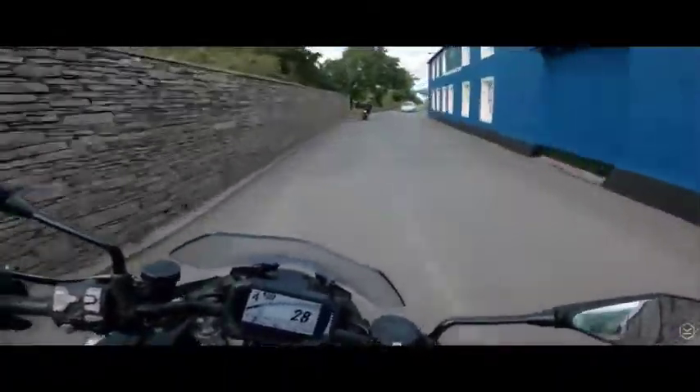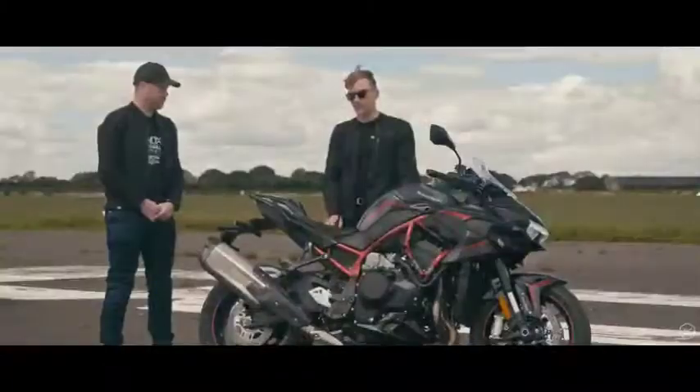We were up on the passes doing 30, 40 miles an hour in fourth, fifth and sixth, and there's no bother with it. It's super smooth and it makes it really versatile. I think that's really good because it is branded as that dual motorcycle.